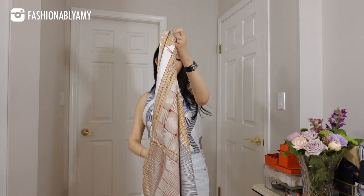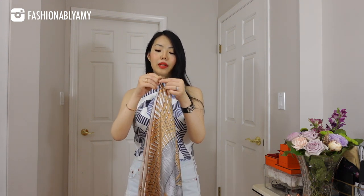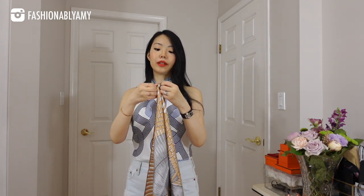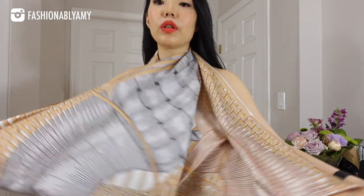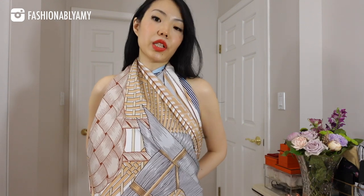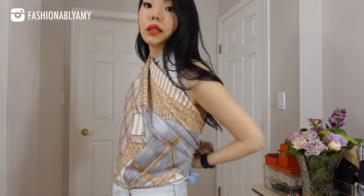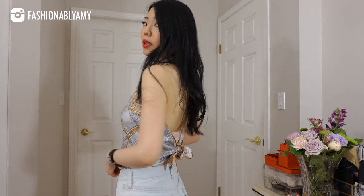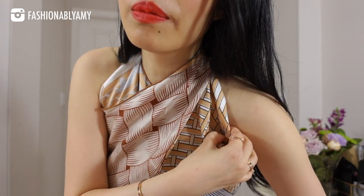All you need to do is fold it into a triangle. You want to double knot the ends of the triangle — you want to secure it because that's where your neck goes. Loop it around your neck. Depending on which side of the scarf you want to show, you either show this side or that side. Pull it taut on the bottom and secure it in the back. There you have it — your knot in the back, and whatever fabric is in front that's excess you can tuck into your shorts or pants. You want to tuck in the edges to make it nice and seamless.